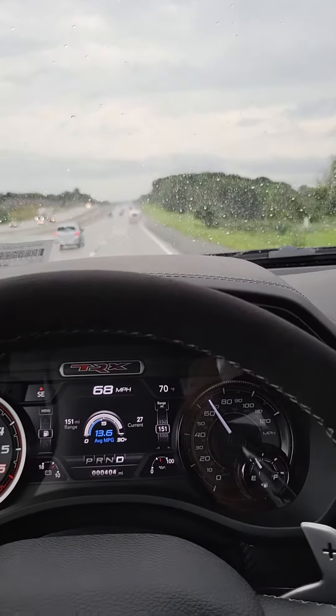I mean, come on. This is the best truck I've ever owned in my life. If you're not sure about buying one — if you're a Raptor owner, any Gen 2 owners out there — there's nothing to regret about buying this truck. It does everything better than the Raptor.